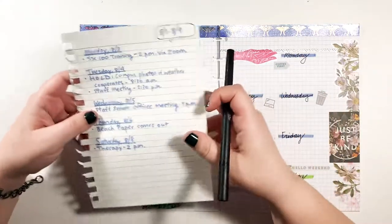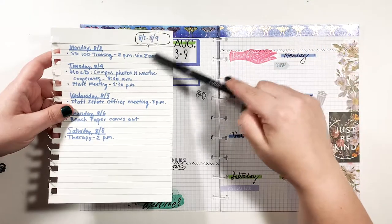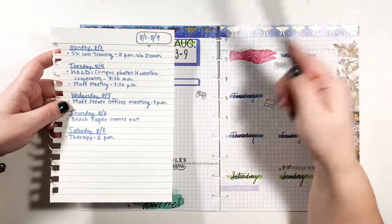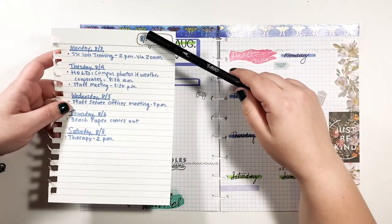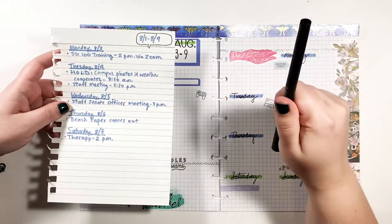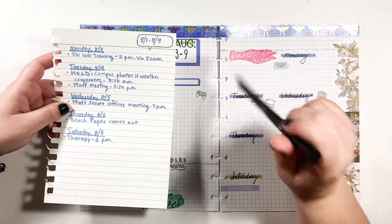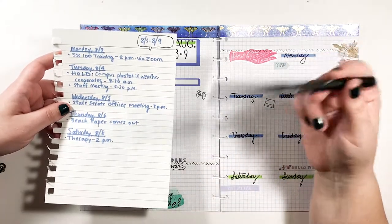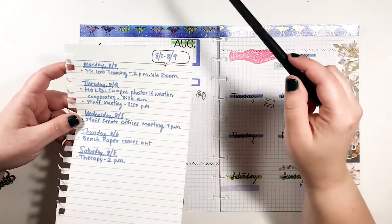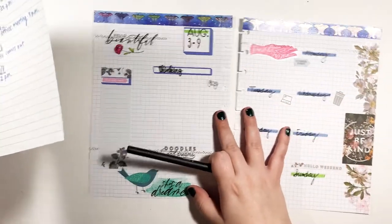So if you have seen a plan with me before, this is kind of how I've always done it. I keep my Google Calendar on my phone, which has all my appointments for the week and important things that I add from email and stuff. If you're wondering why I use Google Calendar as well as a paper planner, I actually have a video on that and will link it in the info card and description box. So this is what was in the Google Calendar for this week, and I put it all on a sheet of paper and now I'm just going to start actually planning.